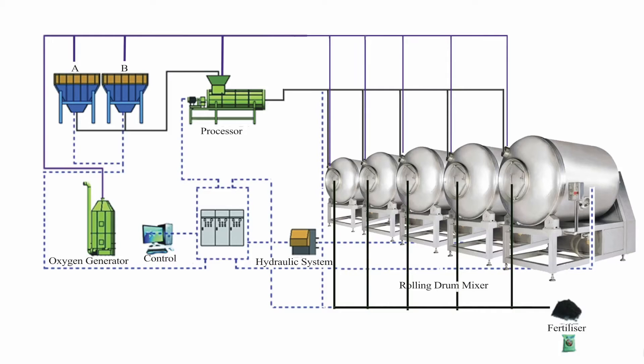This is the flowchart of the underground compartment. The purple lines represent oxygen, the dotted lines represent electricity, and the black line represents the waste. The A and B containers go through different processes and have aerobic bacteria added to speed up the fermentation.